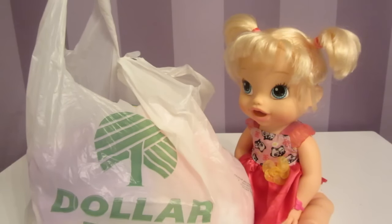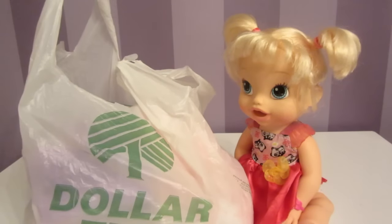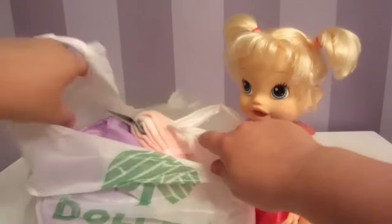Hi boys and girls, welcome to the Baby Alive channel! I'm so excited about our video today. I went to the Dollar Store — Dollar Tree — and bought some really neat things for Baby Alive. Let's see what I got!